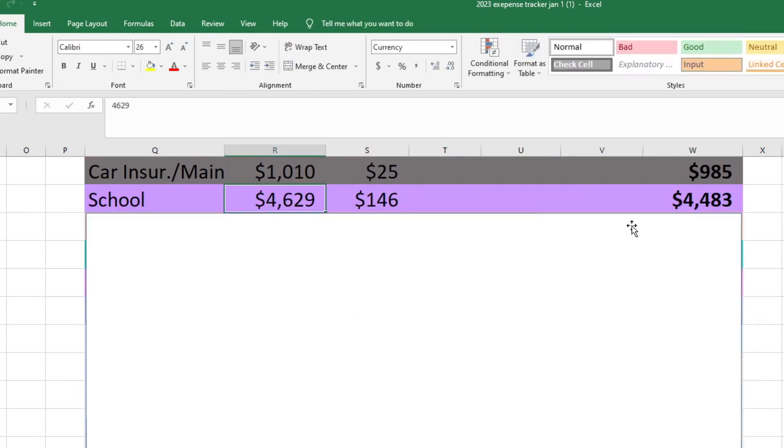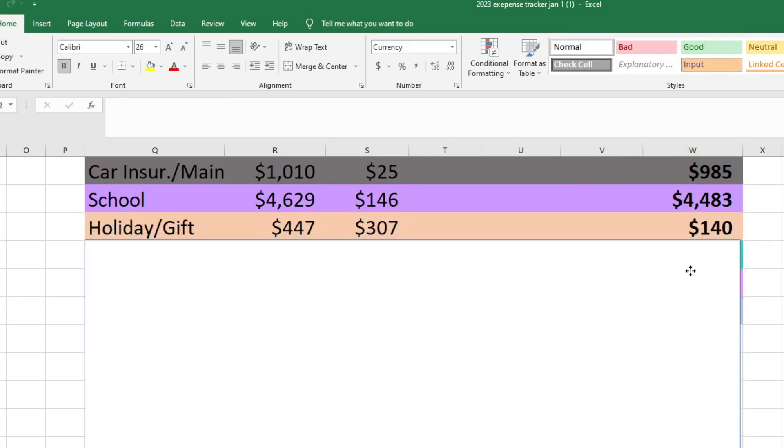For school, we started with $4,629, spent $146, and have $4,483 left. For holiday and gift, we started with $447, spent $307, and I have $140 left. We've already finished all of Mark's birthday stuff, but I do have my dad's birthday and my sister's birthday in March. My siblings and I don't really get gifts for each other anymore, but my sister will sometimes come up and I'll take her to lunch — that's what we're planning and she said I didn't have to pay, but I'm going to since it's her birthday. For my dad, I never really know what to get him so I usually send him a gift card to a restaurant. That should be enough for both of those things and that's everything for March gift-wise.